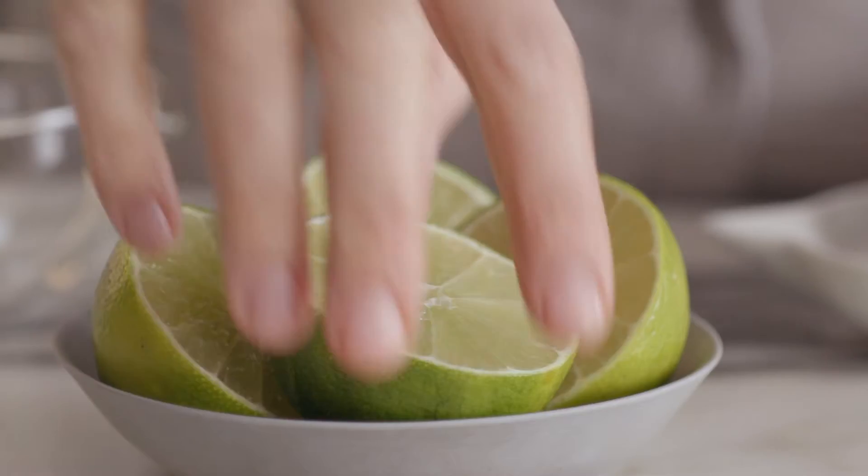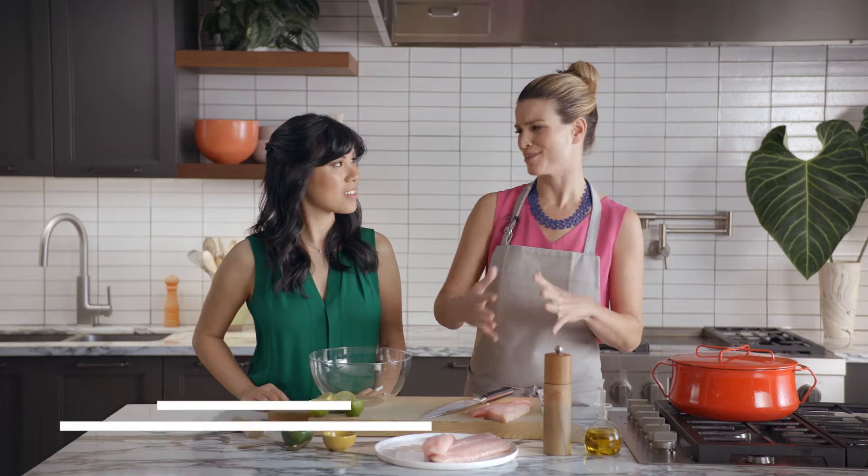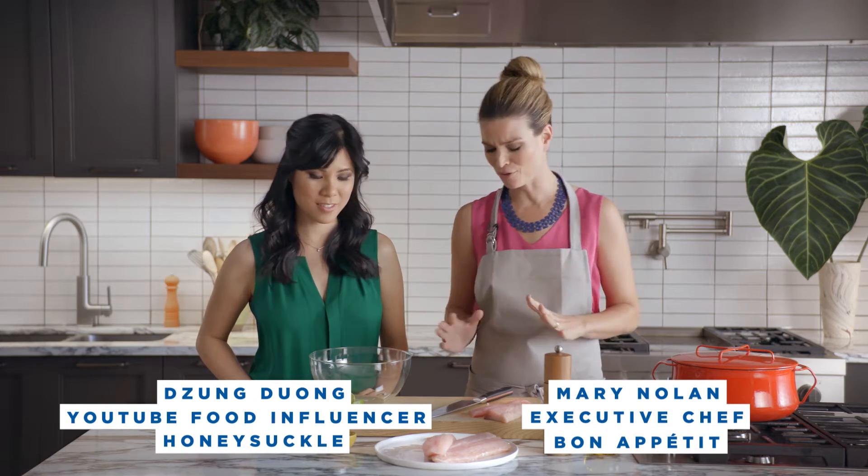Today in the BA kitchen, we're going to be making our version of the traditional Brazilian fish stew, moqueca de peixe. That's fragrant with peppers and garlic and coconut milk.